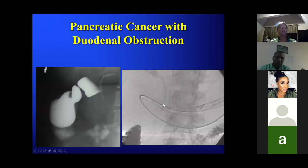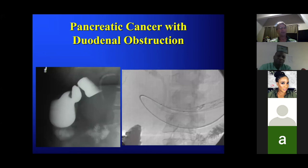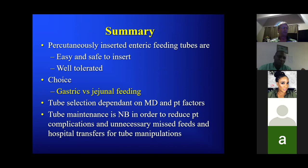Always think about it: when someone asks you to place a G-tube or GJ-tube in someone with pancreatic cancer, look at the anatomy, look at the CT, and think about placing a stent instead. To summarize: these tubes are easy and safe to insert and well tolerated, and radiologists are really well suited to placing them. There are a variety of options for where to feed the patient — consider each individual patient. Tube maintenance is essential: teach patients and other physicians how to identify issues, avoid issues, and how to contact you and fix the problem.